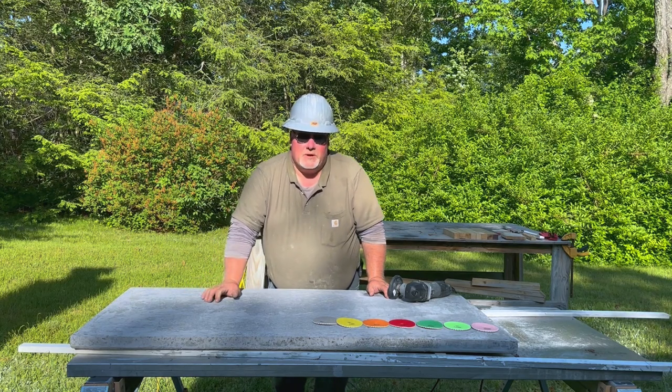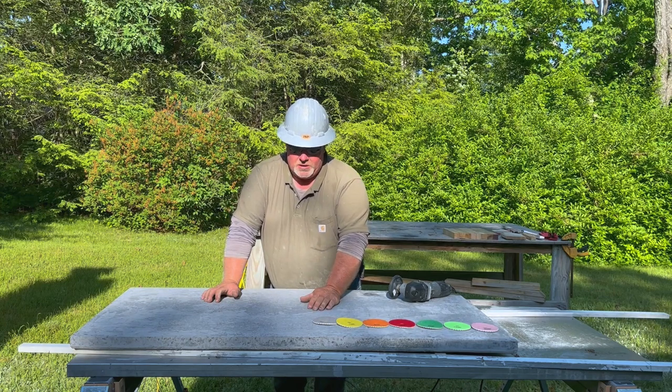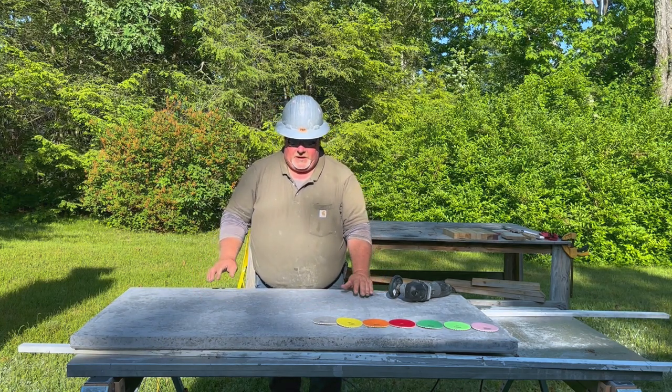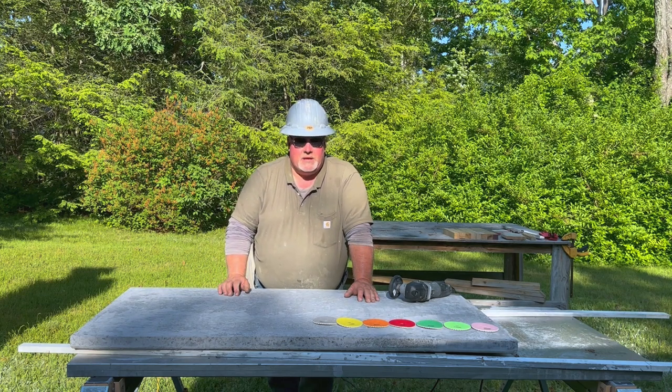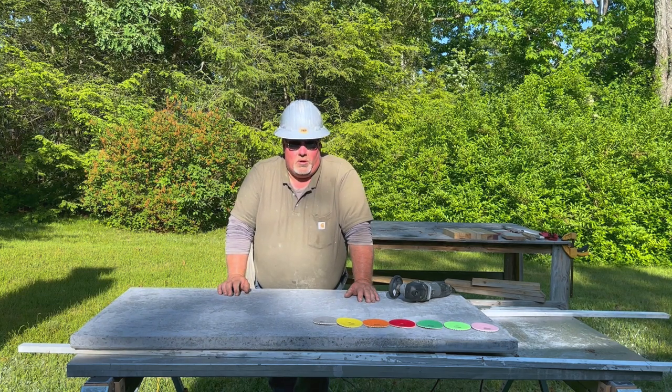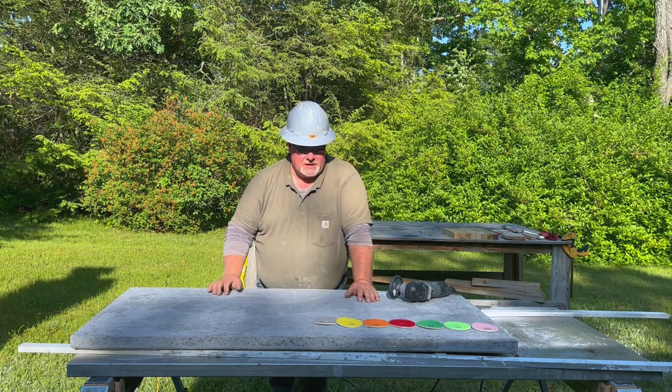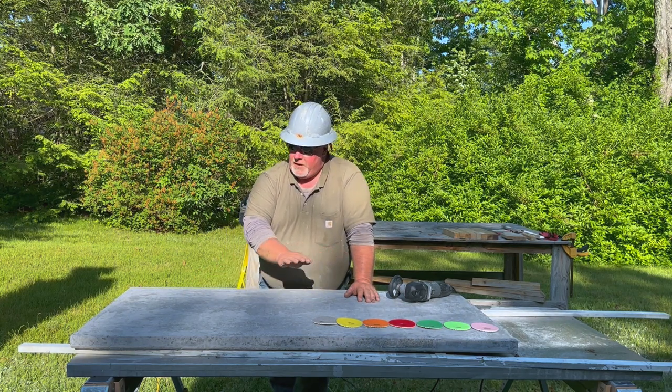Chase here from Alsace Americana. This is a concrete tabletop — interesting story about this tabletop. It has aggregates from all over the world in it. We're going to polish it up so you can see those aggregates shine through. It's going to be a very beautiful table.